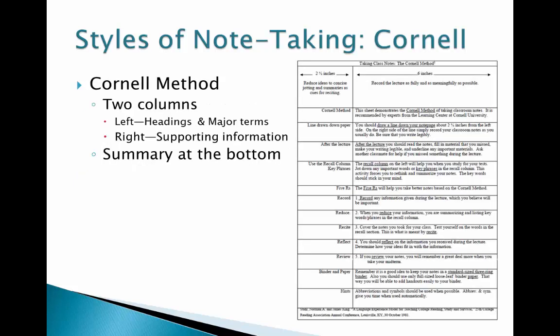The Cornell method has two columns, as in the example on the right. Traditionally, the left column is two and a half inches from the left margin, although it doesn't have to be exact — I simply draw a line. The important part is to recognize that the left column is for headings and major terms. The right column is much wider and is for supporting and explanatory information. At the bottom, the last two inches is for a summary.